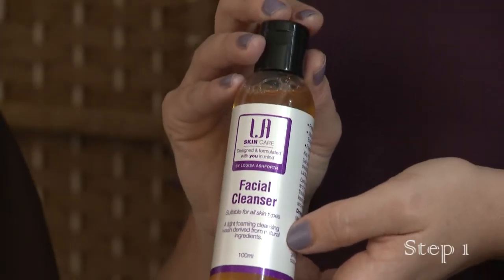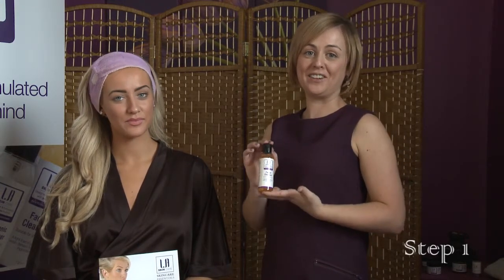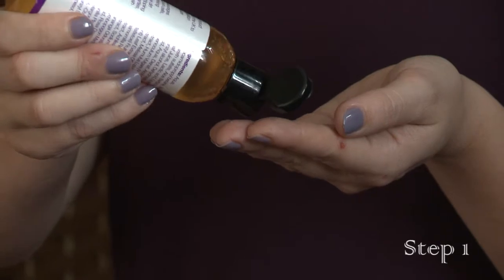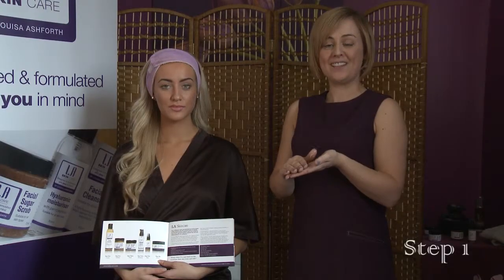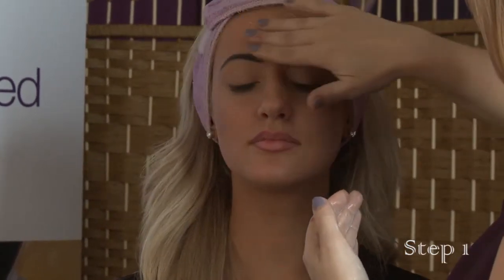The first step is the LA Cleanser. This can be used as a makeup remover or just to freshen up your skin on a daily basis. Apply a small amount into your fingertips. It's a foaming wash cleanser so you just add a little bit of water and lather it up into your hands. Apply to the face in circular movements. The cleanser should be used daily, morning and night, and it can be used to remove makeup as well.